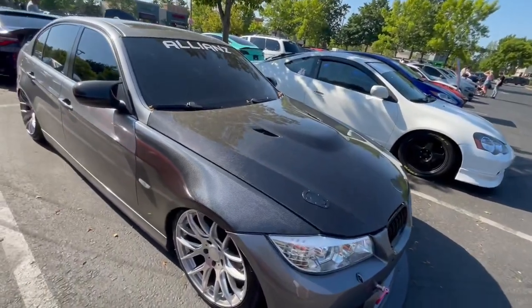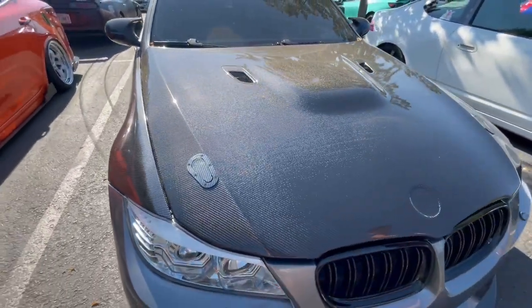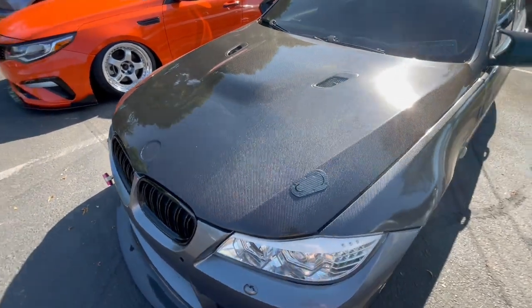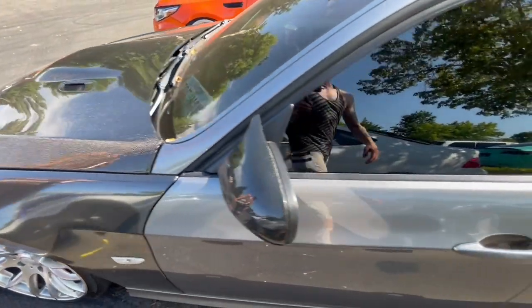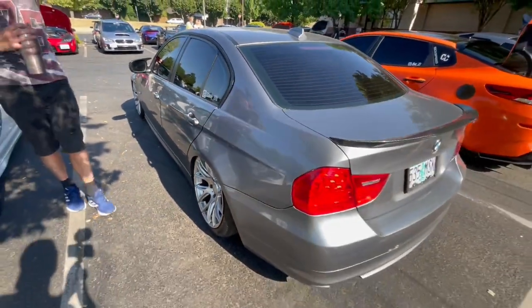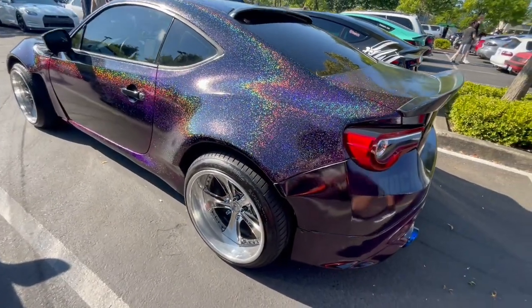The carbon on this BMW is sick — check this out, that looks nice. Carbon hood clamps too, got a little camber in the back, carbon mirrors. Beautiful BMW, wide bodied with a wrap and everything. This is cool.